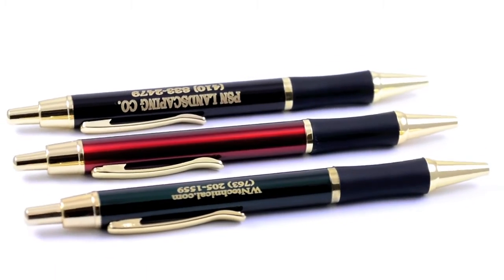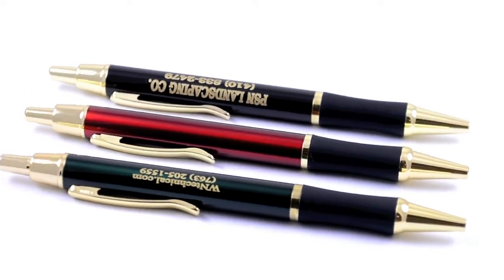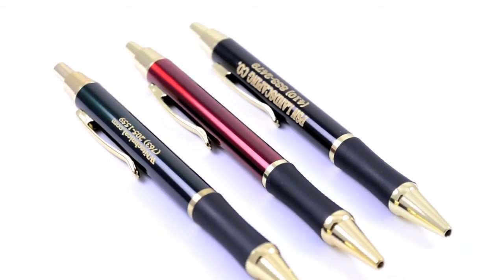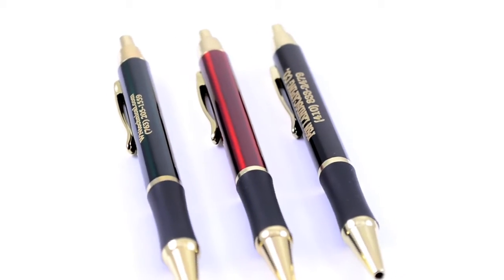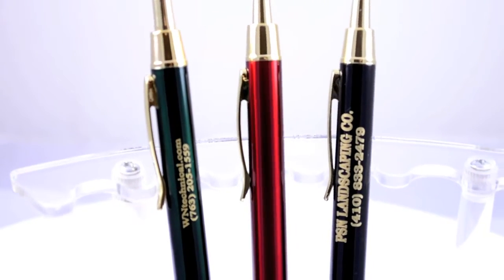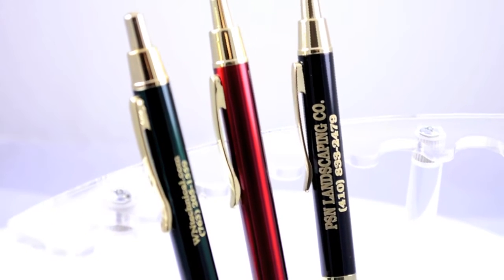Metal products are a classy and effective way to promote yourself. Our executive style metal pens have a sleek and sophisticated design and are sure to grab the attention of your clients. These pens are 22 grams in weight, 5.5 inches long with a regular sized barrel and a black rubber gripper on the lower end for comfortable writing.